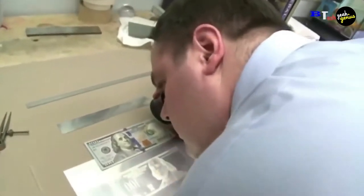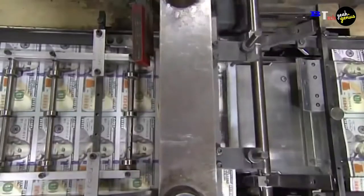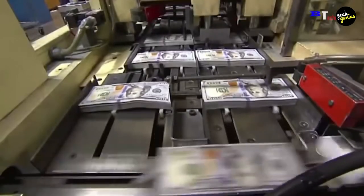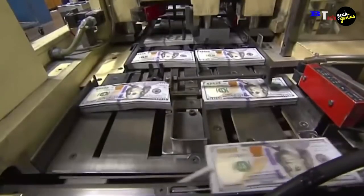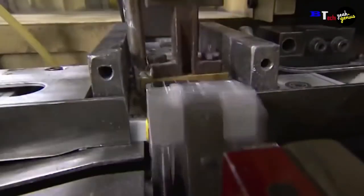The words 'The United States of America' are repeated in this microprinting, which is only 0.006 to 0.007 inches high. Except for the $1 bill, it appears on all paper money.